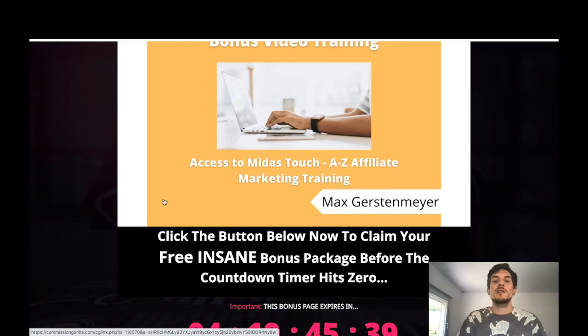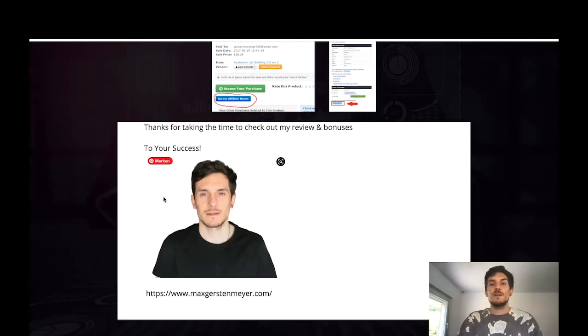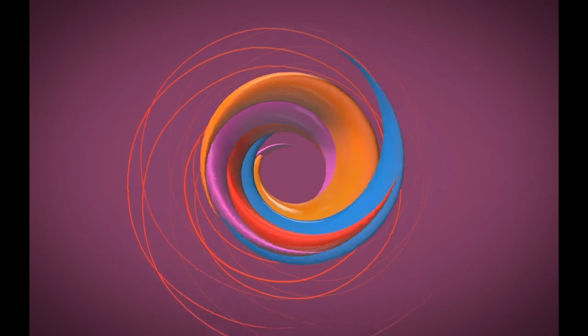That's it for this video — I hope you liked it. If you did, I'd really appreciate it if you click the like button and subscribe to my channel. If you have any further questions about Blaze Funnels, Fiverr, or affiliate marketing, don't hesitate to leave me a comment below and I'll get back to you as soon as I can. Have a great day, bye bye!